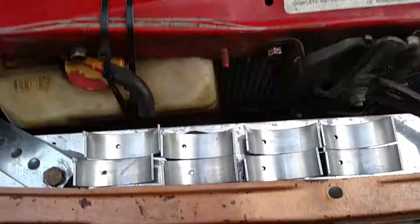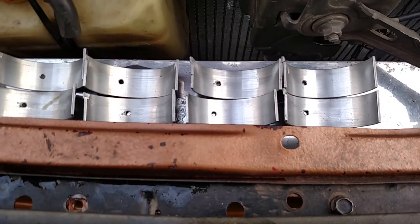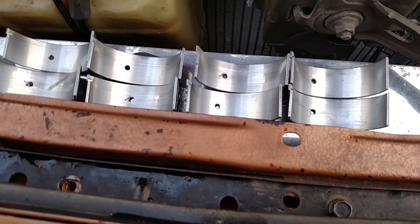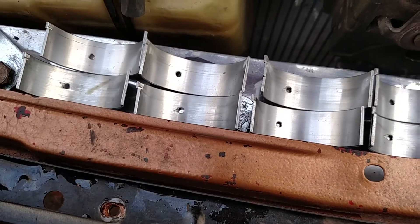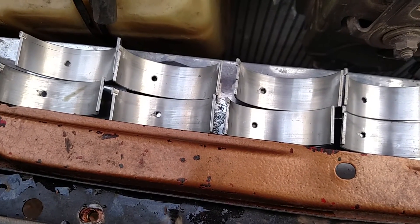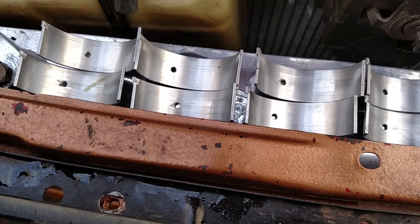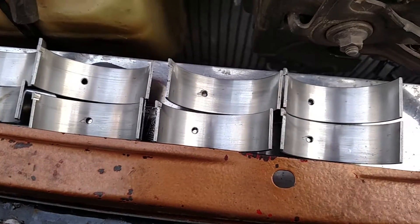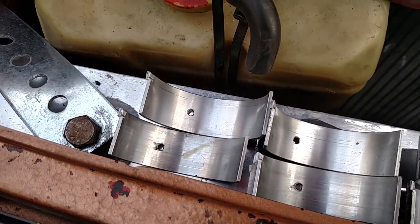The rod bearings tell a good story — they are not very damaged. There's a little bit of wear around the drain holes or oiling holes, but every single set of bearings I've ever pulled out of this car had that. They always chip around those holes, but that's really the only place. No serious scoring, just a couple of little pieces, nothing huge.